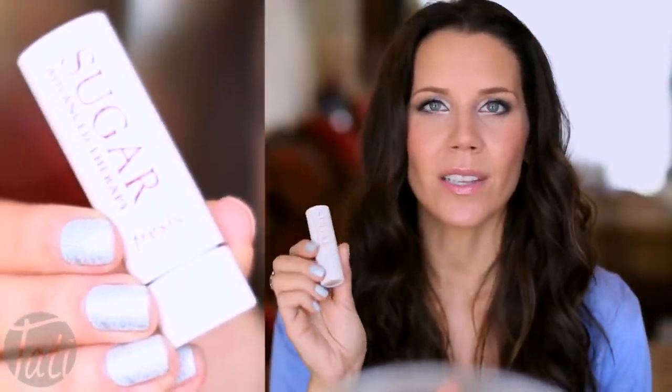I keep a lip treatment. This is an advanced treatment from Sugar — this stuff is amazing. Just two seconds, throw it on, you're going to go to sleep, everything's going to stay hydrated, you'll wake up, your lips will be plumper. Lipstick is going to apply more beautifully and all will be well with the world.